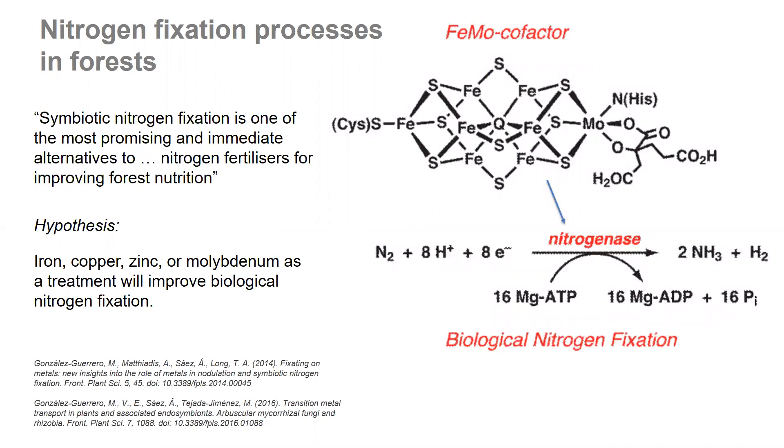Here's an example of the nitrogen fixation process that is influenced by micronutrients. It's one of these important biological processes, and that's important to forest growers because symbiotic nitrogen fixation is one of the most promising and immediate alternatives. Over in Europe, they're already restricting how much nitrogen can be applied, so we're looking for alternative ways to enhance the natural site nitrogen levels.